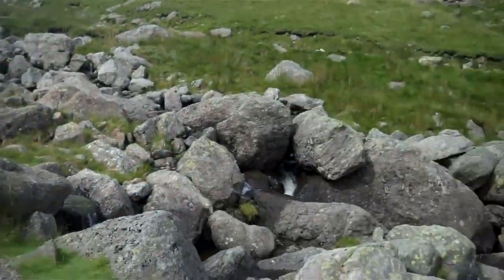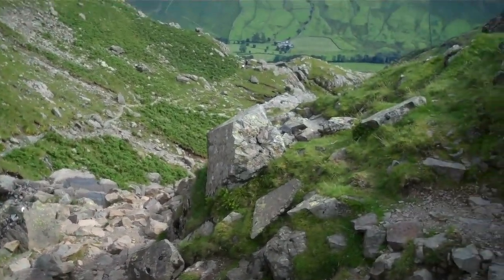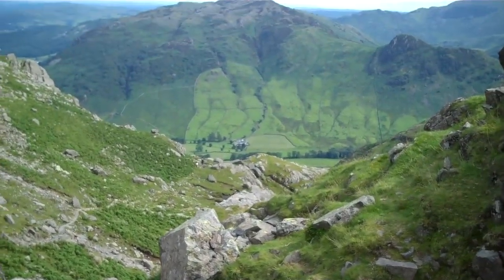So this one — Stuckel Gill — pretty popular. Going down to Langdale Valley.